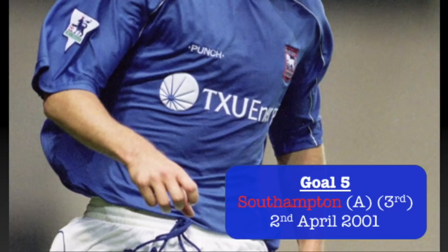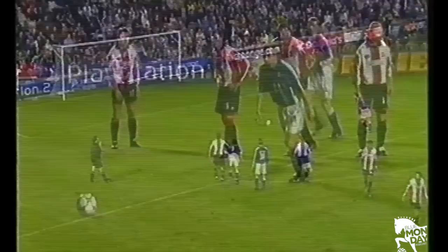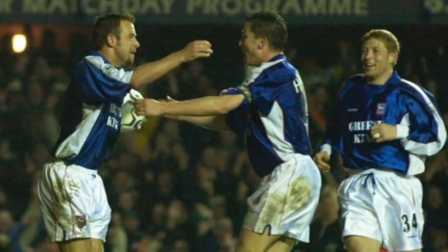Number 5 versus Southampton away — this goal is literally three minutes after the last one on the list. It's 2-0 to Ipswich, live on Sky, with the chance to go third. Stewart is on a hat-trick and Matt Holland gets fouled in the box for a penalty. The England manager Eriksson is in the stands, the TV audience is watching. Up steps Stewart — we've had a chip and a dink, so how about a Panenka? And with that hat-trick goal, Stewart became the first Ipswich striker in 18 years to net 20 goals in a season, putting Ipswich into third place on live TV. Happy days.